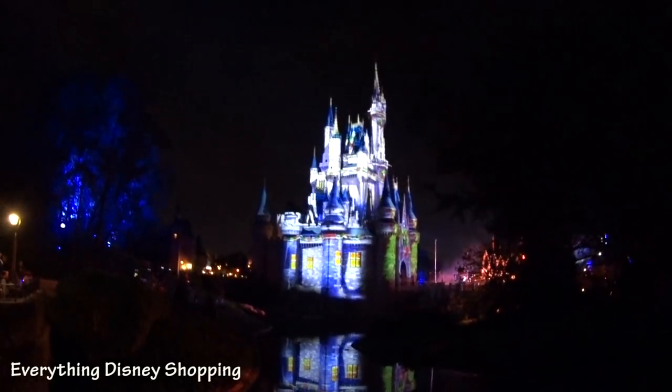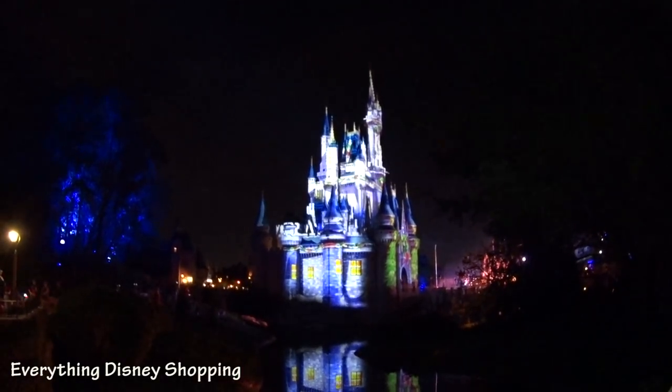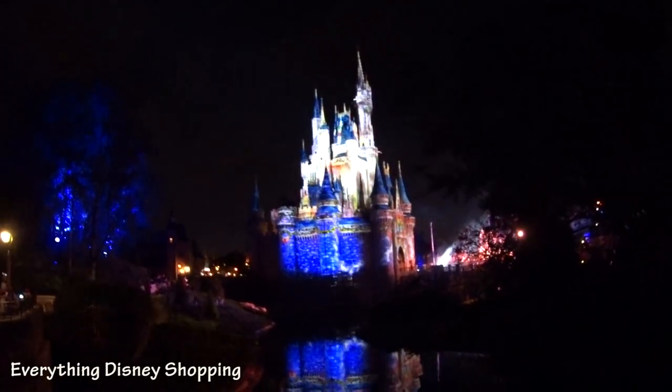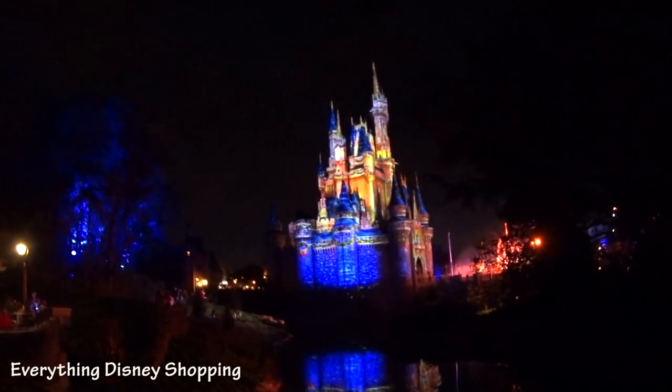Look how spectacular — the castle decorated for Christmas. I had so much fun shopping and I can't wait to go over to the Storybook Circus area and look in the store there. I think there's more stuff, you guys.